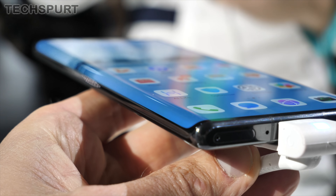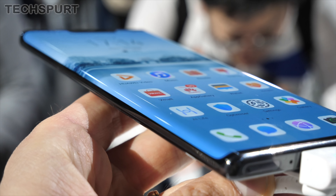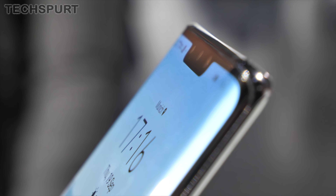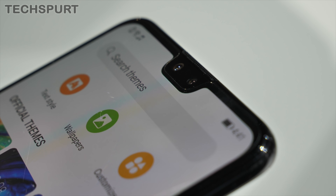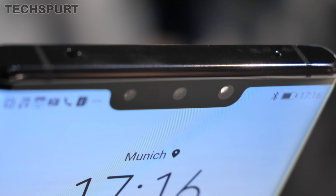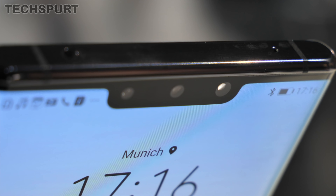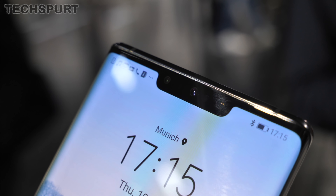The Mate 30 Pro has an absolutely stunning curved screen that curves almost a full 90 degrees around the edges. Both phones have a chunky notch up top, although it's a bit slimmer on the Mate 30 as it just has a selfie camera. On the Mate 30 Pro it's more complex, including a selfie camera, a 3D depth camera, an ambient light sensor, and a new gesture sensor.